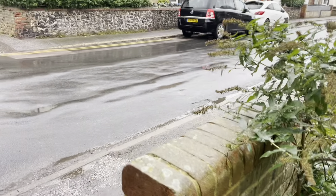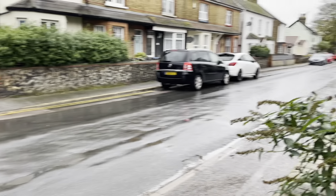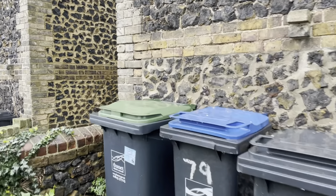Hi everybody, it's Jessie from Oakwood Homes. I hope you all are well. Today I'll be showing you this lovely end of terraced two bedroom house on Lynxfield Road in Westgate. It's currently on the market for £1,200 per calendar month with a five-week deposit. If anyone has any questions please don't hesitate to ask.